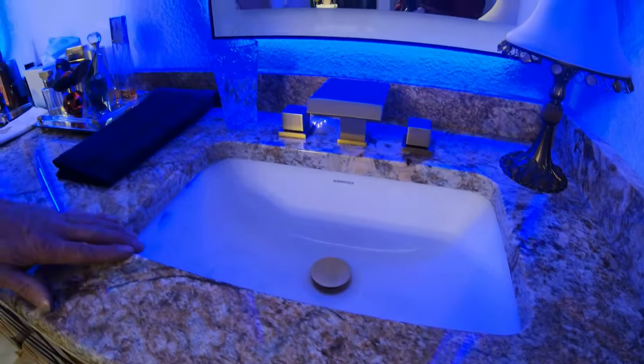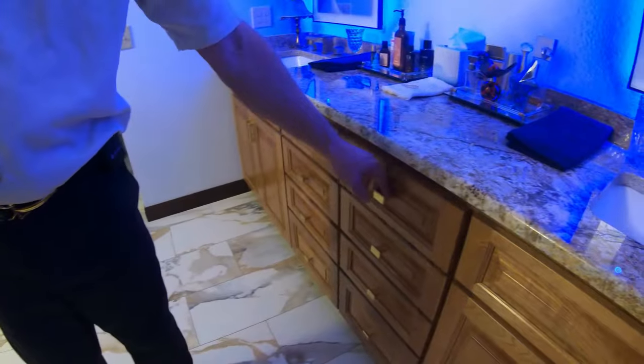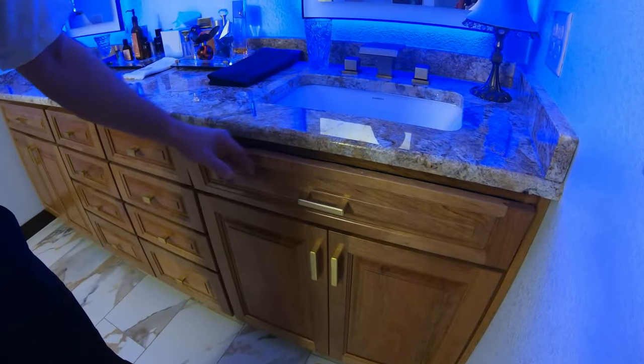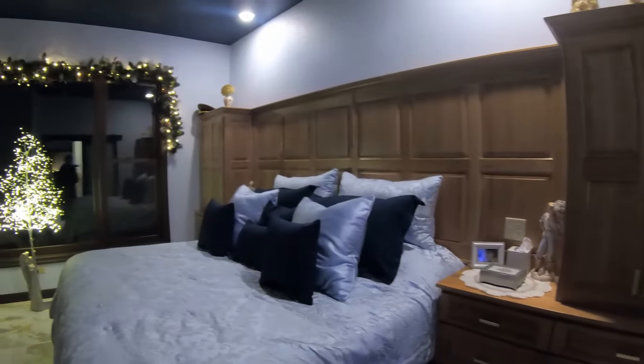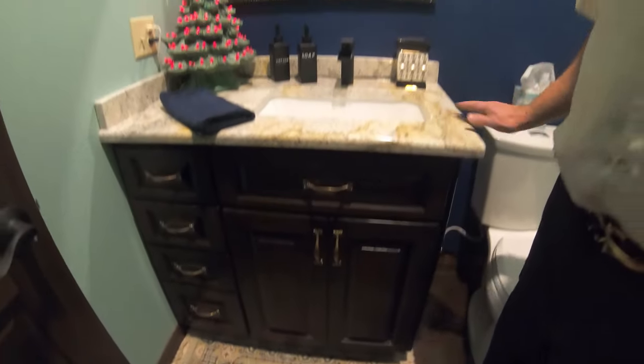In the master bathroom there are champagne waterfall faucets, cherry cabinets with a clear finish, champagne knobs, and tip-outs under all the sinks. In the master bedroom we built in cabinets on the wall with built-in dressers featuring cabinet work on them as well.